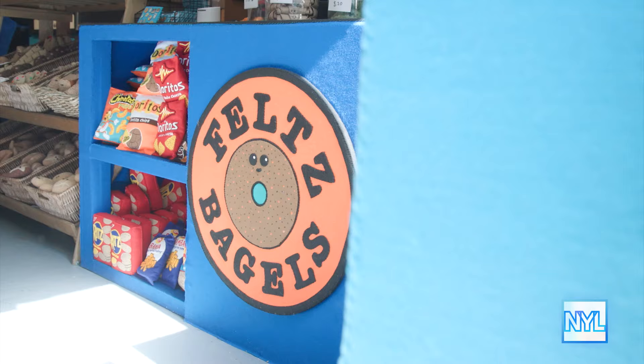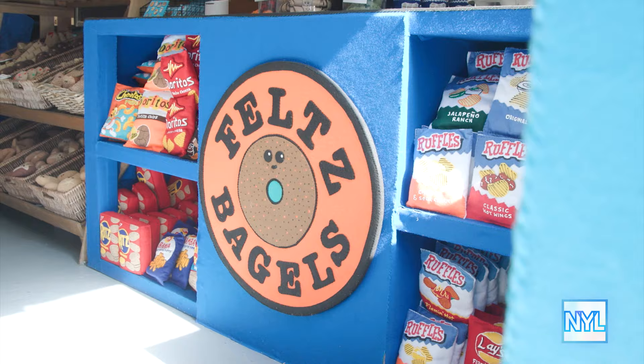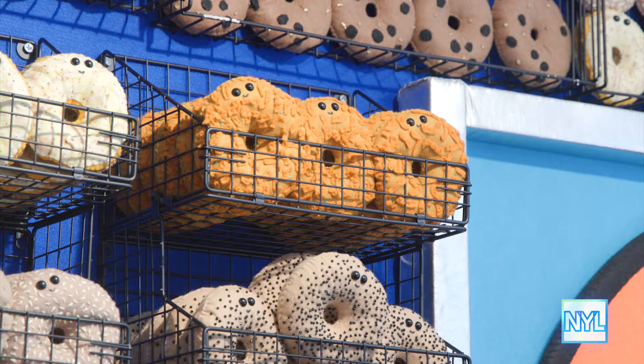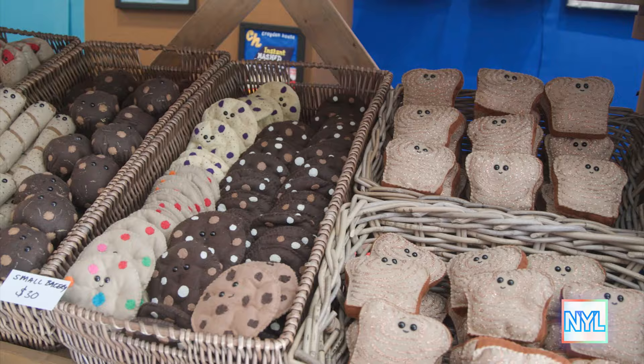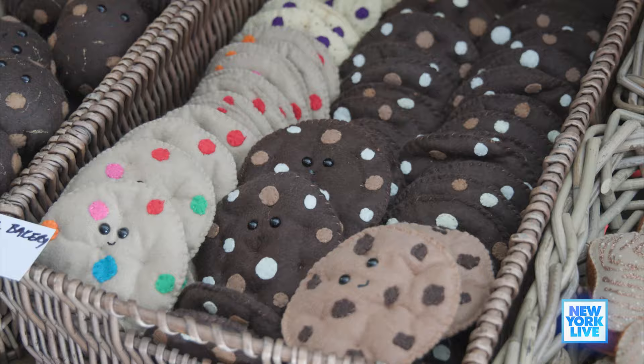Lucy, this place is very, very fun. What is Felt's Bagels? Felt's Bagels is the third art installation that I've made in New York City, and it's an all-felt, hand-sewn bagel store. And so everything is handmade? Everything is handmade. It's hand-sewn, hand-beaded, hand-painted, and signed on the back. So it's all very much a labor of love.